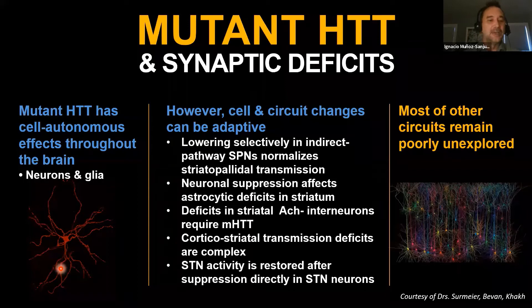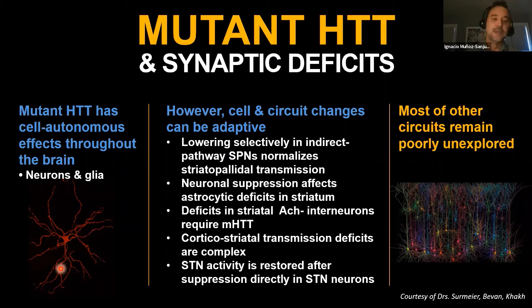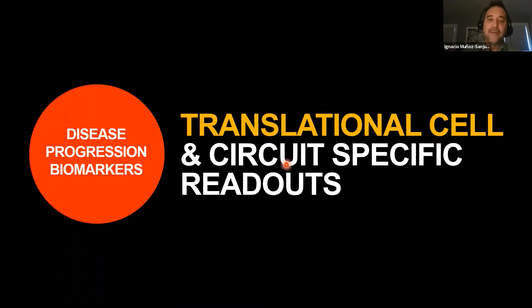Mutant Huntingtin has cell-autonomous effects throughout the brain—not limited to projection neurons in the striatum. It is involved in astrocytes, oligodendrocytes, interneurons, and cells outside the striatum such as the globus pallidus and subthalamic nucleus. Some changes are cell-autonomous, some are not; some connectivity changes appear compensatory. We need to understand where to lower Huntingtin and what changes in response to an intervention. Ventral limbic circuits, cortical-thalamic circuits, hippocampal deficits, and cerebellar circuit changes in the context of striatal dysfunction remain largely unexplored.